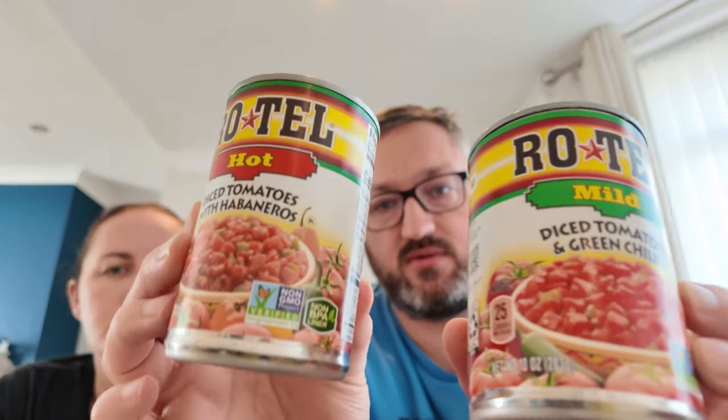They've got a lot of crisps to get through. Caroline also wanted some canned tomatoes — they got a mild and a hot version. Their friend Kitty makes a lovely broccoli cheddar soup and uses these specific tins of tomatoes in it, so they brought some home.